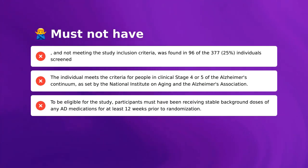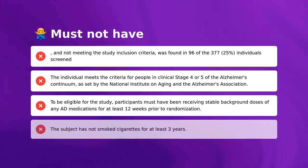To be eligible for the study, participants must have been receiving stable background doses of NAD medications for at least 12 weeks prior to randomization. The subject must not have smoked cigarettes for at least three years.